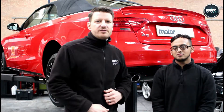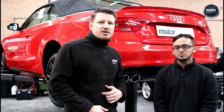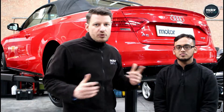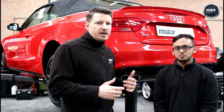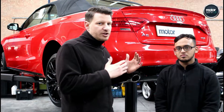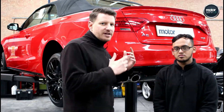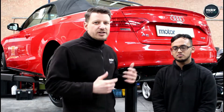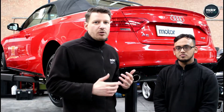Hi, this is Simon from MotorServeUK. I'm going to give you an insight into the kind of checks that we do on all of our cars before they go on sale. As soon as a car comes into our workshop, one of our technicians will check it thoroughly. Today we've got Taz — he's one of our senior techs — and he's going to run through the checks so you can see exactly what goes on here.